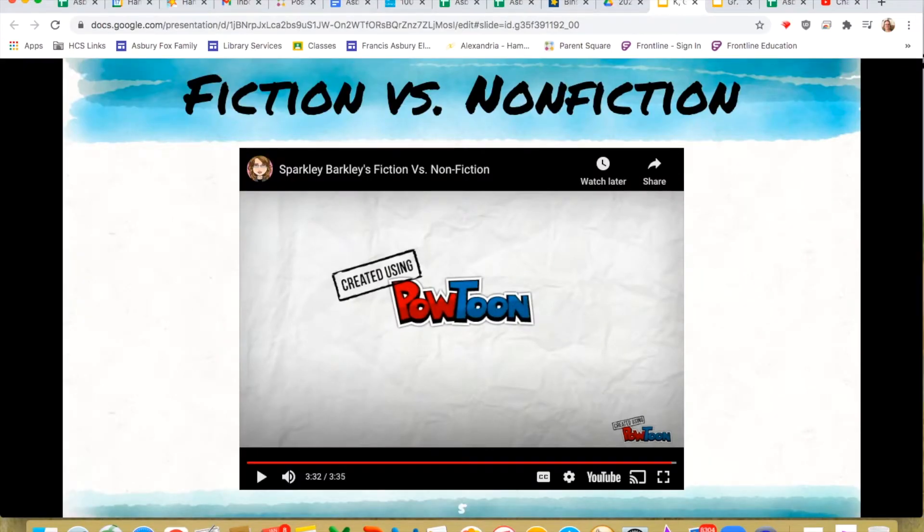Okay, guys, good job. Hopefully this helps you understand a little bit better the difference between fiction and nonfiction. Remember, fiction are most of the stories we've listened to so far this year in our lessons — they're make-believe stories with story elements: characters, setting, the events, beginning, middle, end, and also a problem and a solution. And then there's nonfiction, which are books about real things. Anything real that you want to learn facts about, you would find in a nonfiction book.